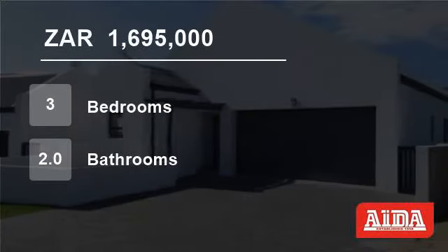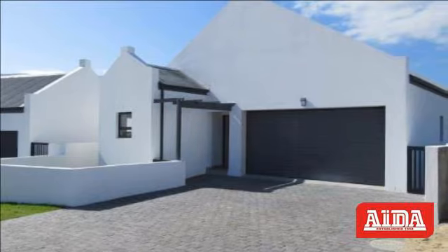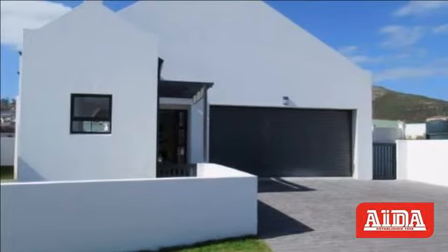Welcome to this three-bedroom house for sale in Sandbaai, Hermanus, Western Cape, South Africa for R1,695,000. This north-facing pristine home offers good value for money.